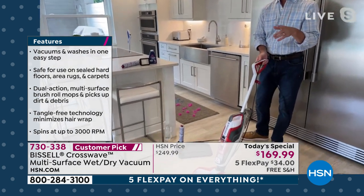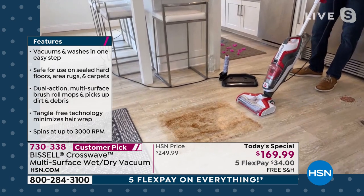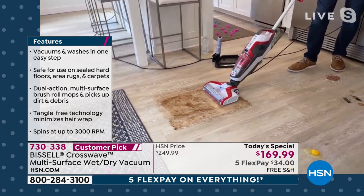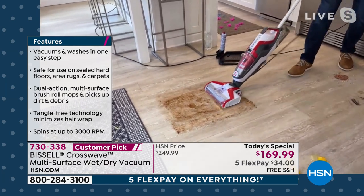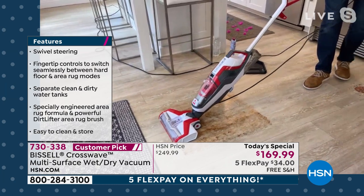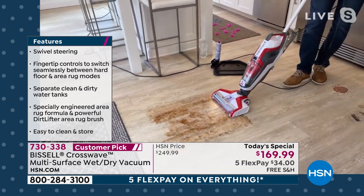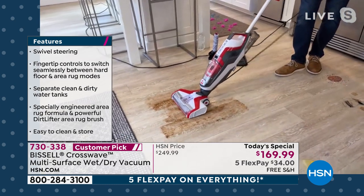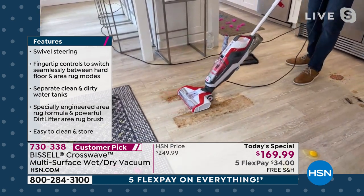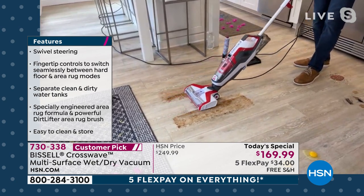Imagine you trying to scrub as hard as this brush roll can do it — it's impossible. Check this out: you mentioned sticky messes. This is a huge chocolate mess. Remember, I'm going to squeeze the trigger, decide how much solution to put down there, and let that brush roll start to break down this mess.